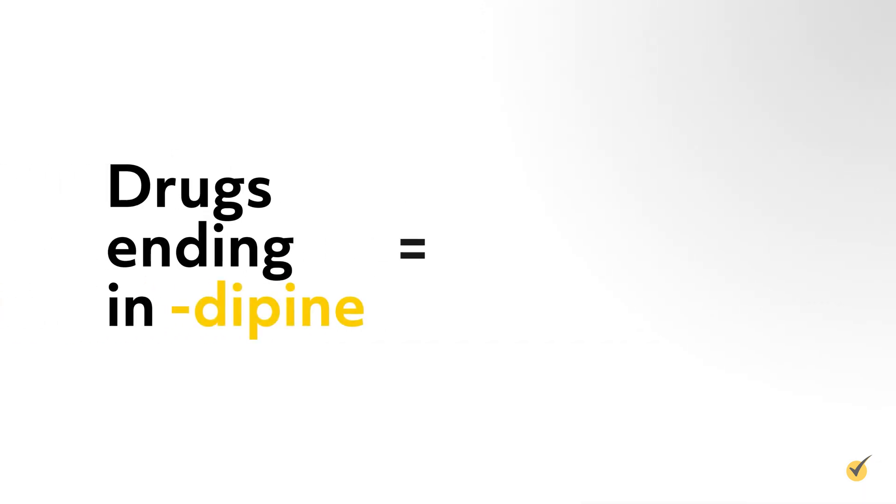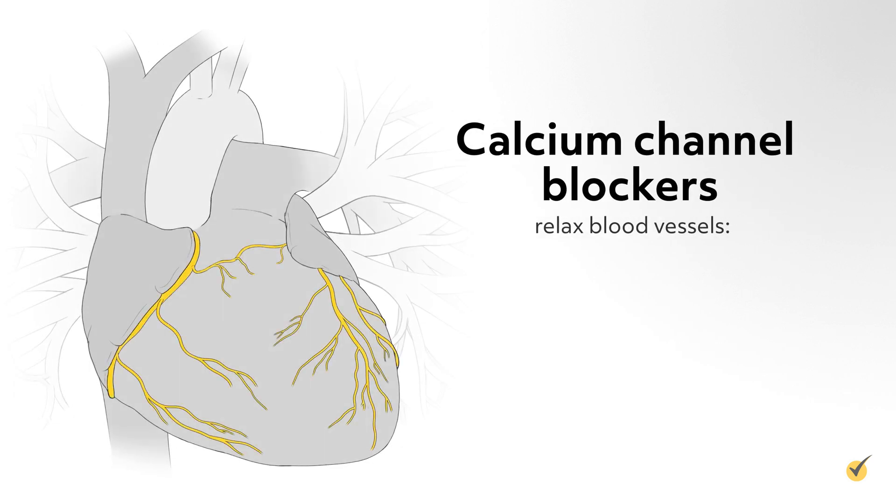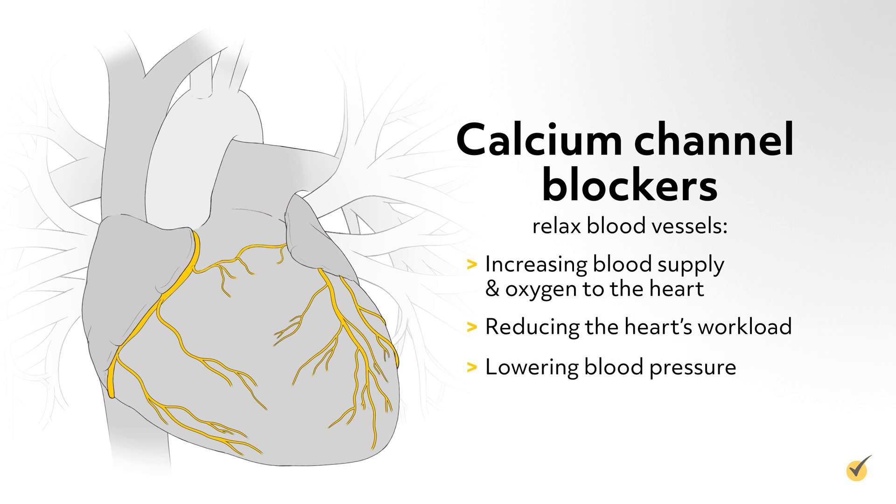Drugs ending in -dipine are calcium channel blockers, such as amlodipine and nifedipine. Calcium channel blockers relax blood vessels, therefore increasing blood supply and oxygen to the heart, reducing the heart's workload and lowering blood pressure.